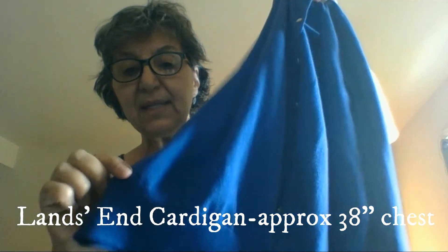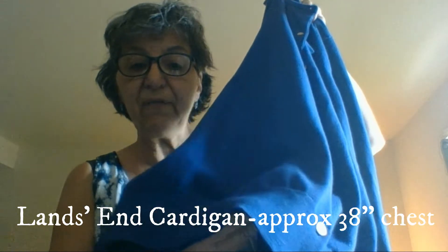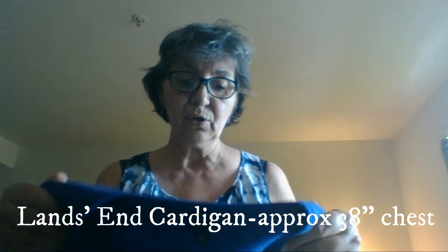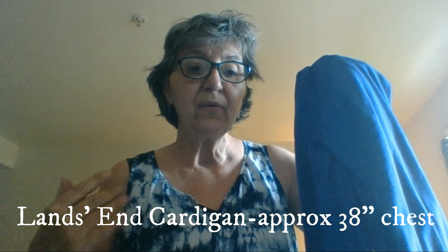This one is a Land's End sweater and it's a beautiful sweater. It measures approximately 38 inches across with the buttons buttoned. The waist would fall beautifully on about a 36-inch waist. It will totally fit a 38-inch waist and will stretch to a 40-inch waist. Somebody may have bought this and didn't realize the waist is tapering in, pulling in at about 36 inches.